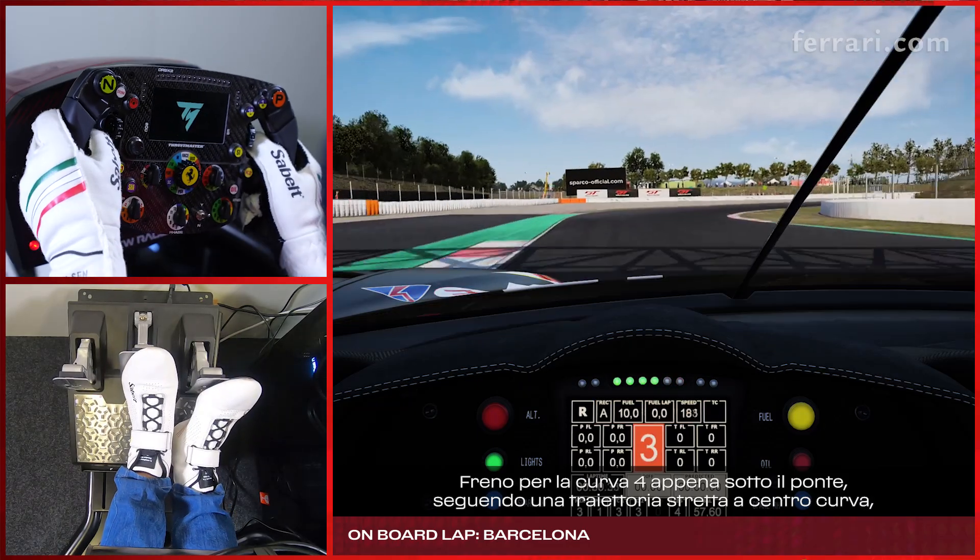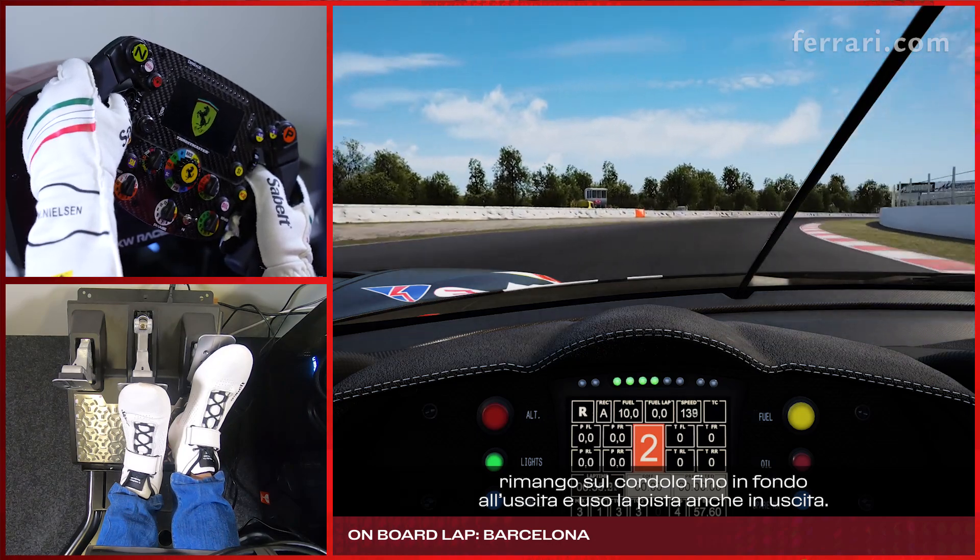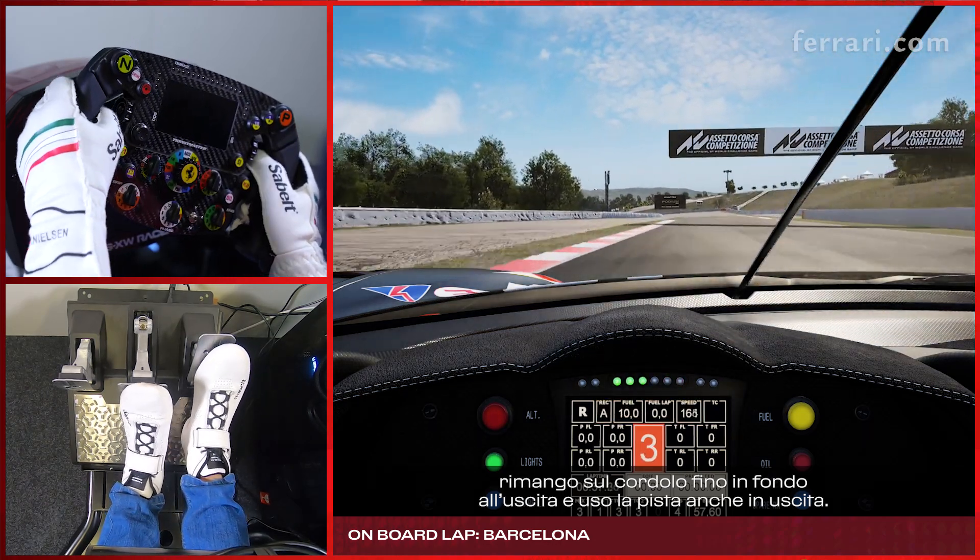Braking for turn 4 just under the bridge, nice and tight into the corner, stay with the curb all the way onto the exit and use the track on the exit as well.